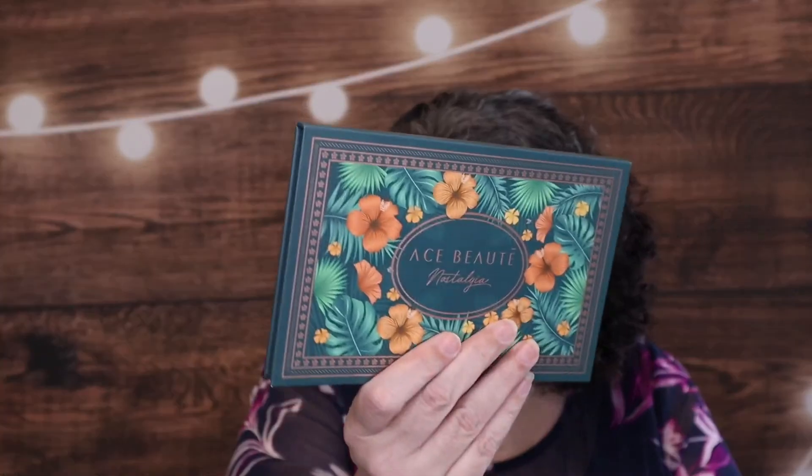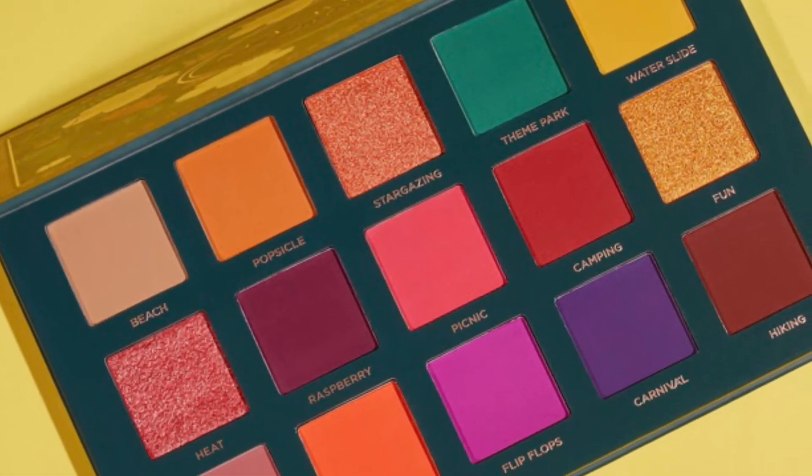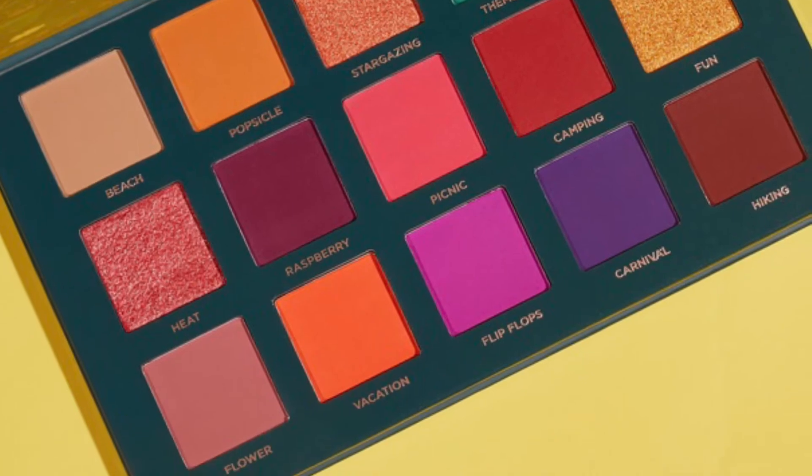Welcome to anybody who is new here, and to all my returnees — you know I love you. If you are new here, I do a monthly eyeshadow palette giveaway. For the month of March it is the Ace Beauté Nostalgia Palette. I'll put that link in the description box down below, as well as my many other giveaways. Giveaways are really easy — just be subscribed and watch the videos in their entirety.